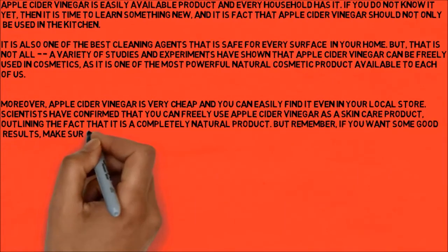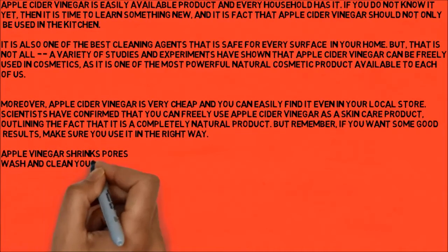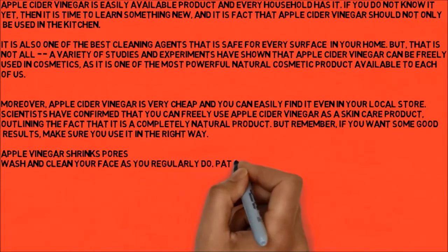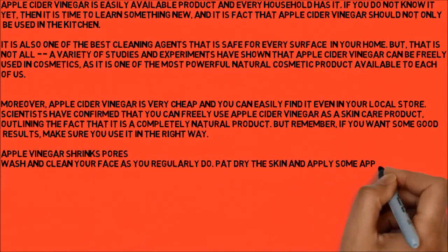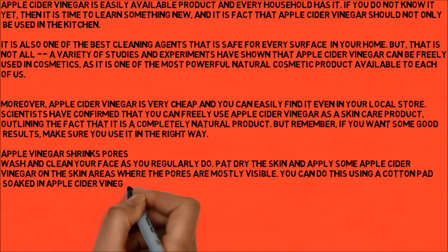Apple cider vinegar shrinks pores. Wash and clean your face as you regularly do. Pat dry the skin and apply some apple cider vinegar on the skin areas where the pores are mostly visible. You can do this using a cotton pad soaked in apple cider vinegar.